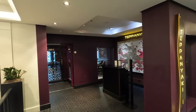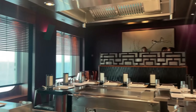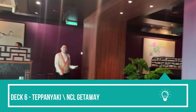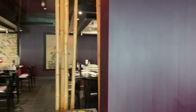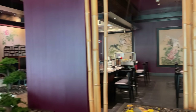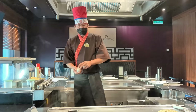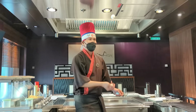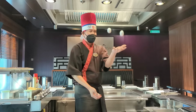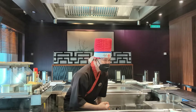Going to Teppanyaki on day one is our sail away tradition on all our cruise ships. It's always a great way to start your vacation — lots of fun, generally crowded, everybody's having a good time, and it really kicks off your vacation nicely. On this sailing it was very light, so we were the only people in Teppanyaki at the moment.